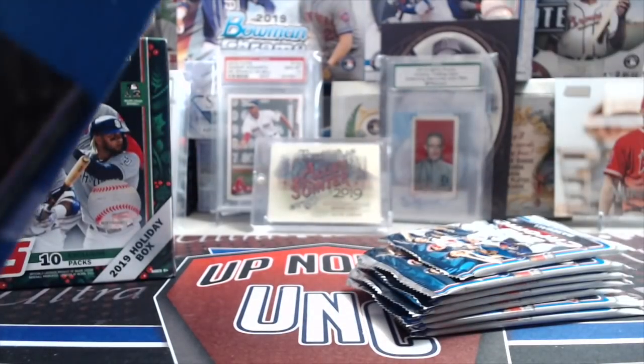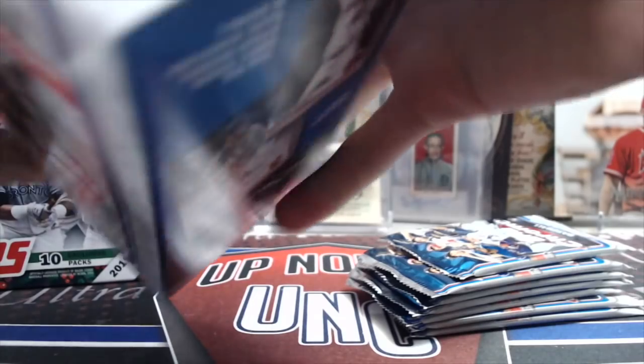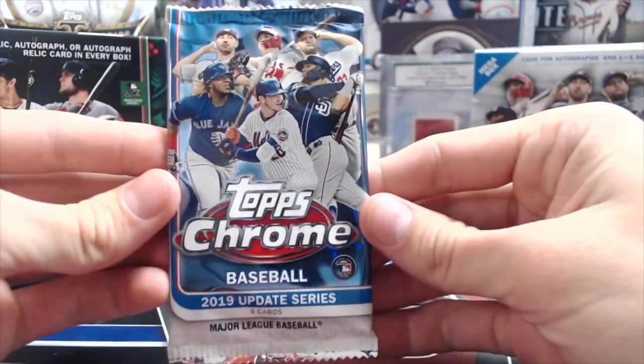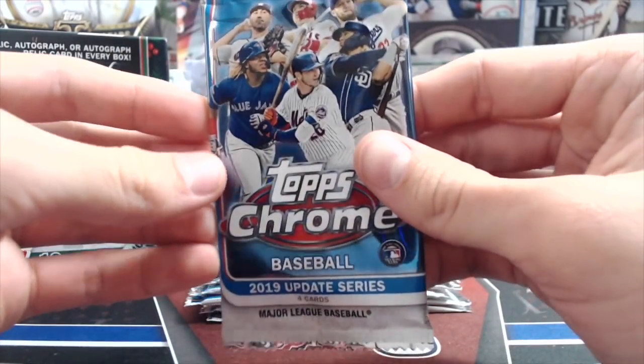We actually did get an autograph out of a Holiday Box off camera last night. Who even was it? The Hammer — something Hammer, for the Phillies. I think he was a pitcher. Was he a Philly? Yeah, I'm pretty sure.